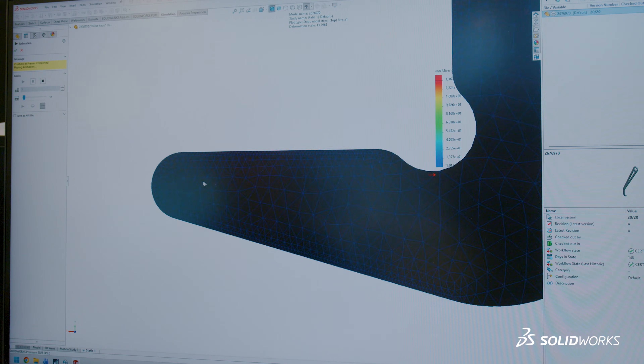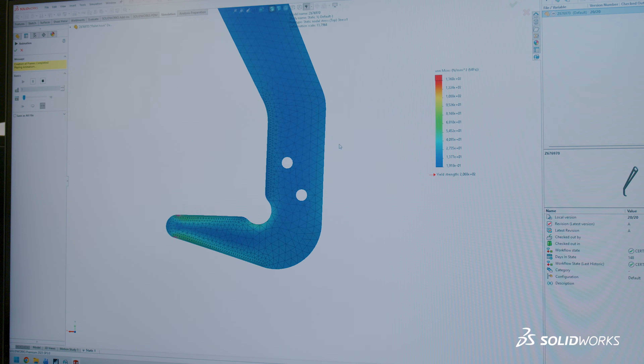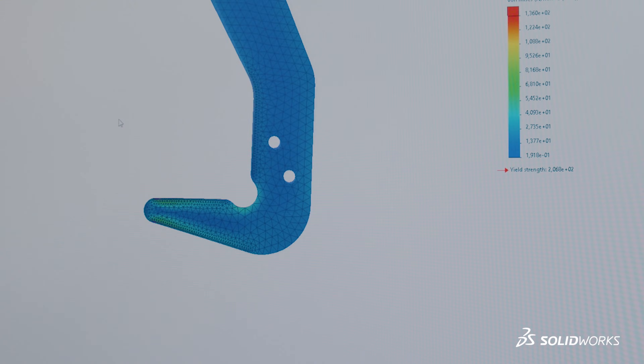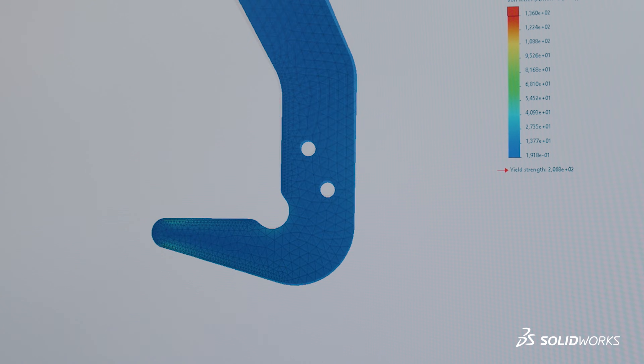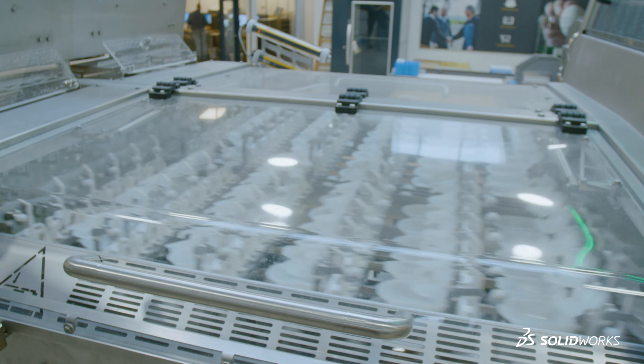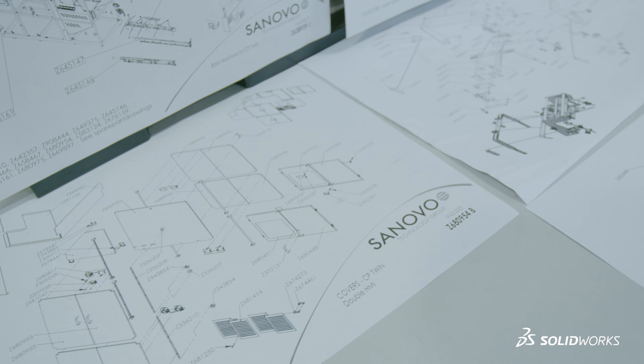We use simulation to verify design choices. It's mainly structural static simulations where we verify what we expect our models to behave like under load in the different machines, and make sure that we size them correctly.